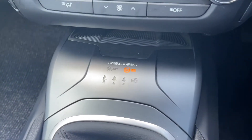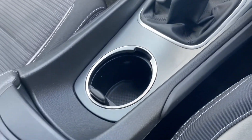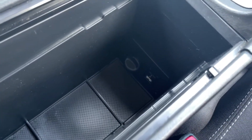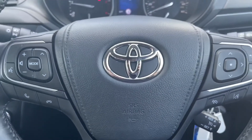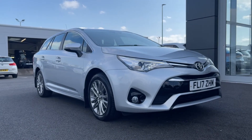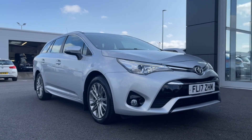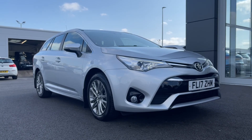Moving down, you've got your passenger airbag notifications and seatbelt notifications, then your simple gear stick. There's a nice cup holder in the middle with a cover, and in the armrest you've got plenty of room with a 12 volt socket, USB, and AUX input, so you can keep your phone out of the way. This concludes our tour on the Toyota Avensis 2.0 Business Edition Touring Sports. This Motor Match approved used vehicle comes with a 30 day or a thousand mile warranty. If you're interested, give us a call at Motor Match Chester on 01244 311 404. Thank you so much for watching and we hope to see you soon.